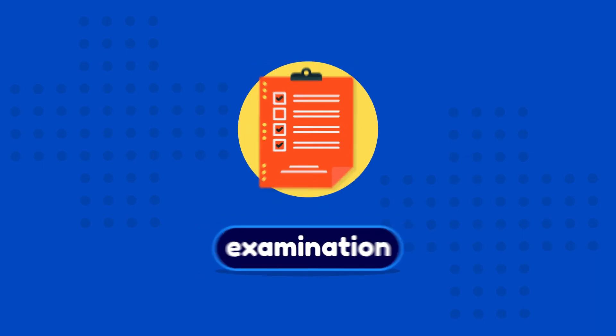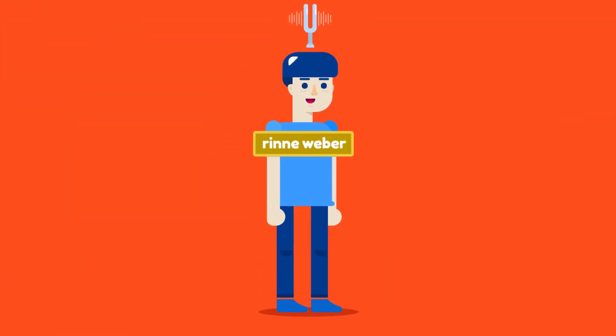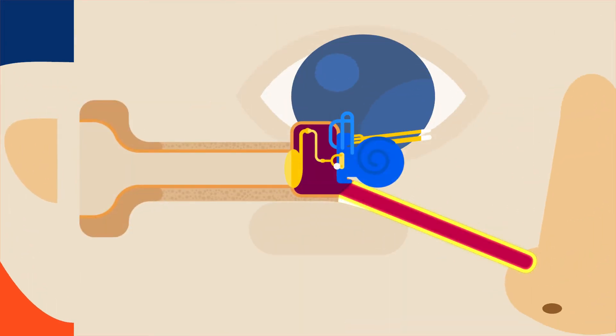On examination, tuning fork test shows negative Rinne and Weber lateralized to the diseased ear, indicating conductive type hearing loss. Eustachian tube function is normal.